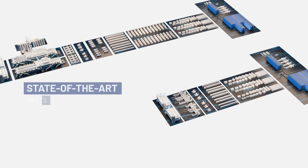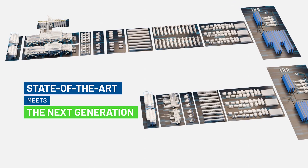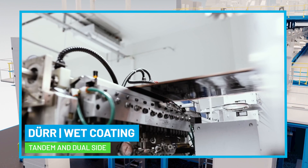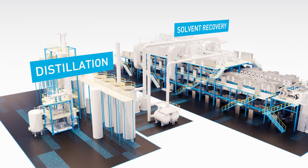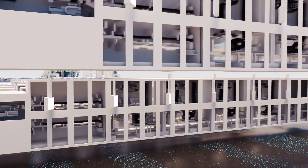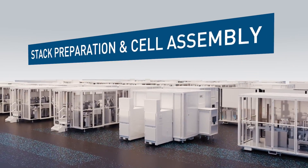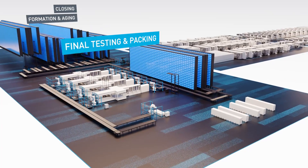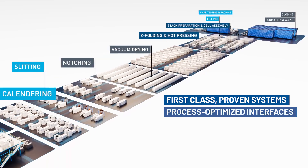Whether it's a proven state-of-the-art facility or next-generation product line that is half the size, integrating the latest innovations, we deliver the best battery production equipment for your needs in every process. Battery production that is seamlessly integrated from the design phase through engineering to execution — highly effective, reducing costs and scrap rates — production you can count on with proven state-of-the-art technology.